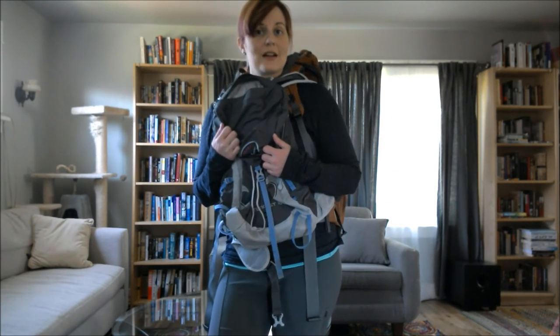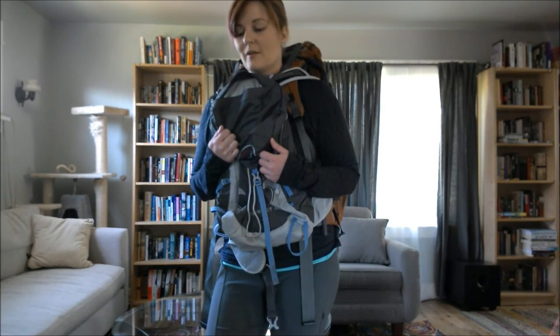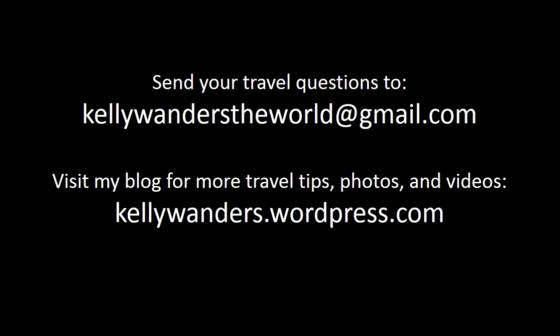So this is how I've decided I'm going to travel with my things to Costa Rica. I hope this is valuable information for you, and thank you for watching. If you have a question about this video or a travel question you'd like me to feature on my blog, please email me at kellywanderstheworld@gmail.com. You can take a look at my blog for more travel tips, photos, and videos at kellywanders.wordpress.com.